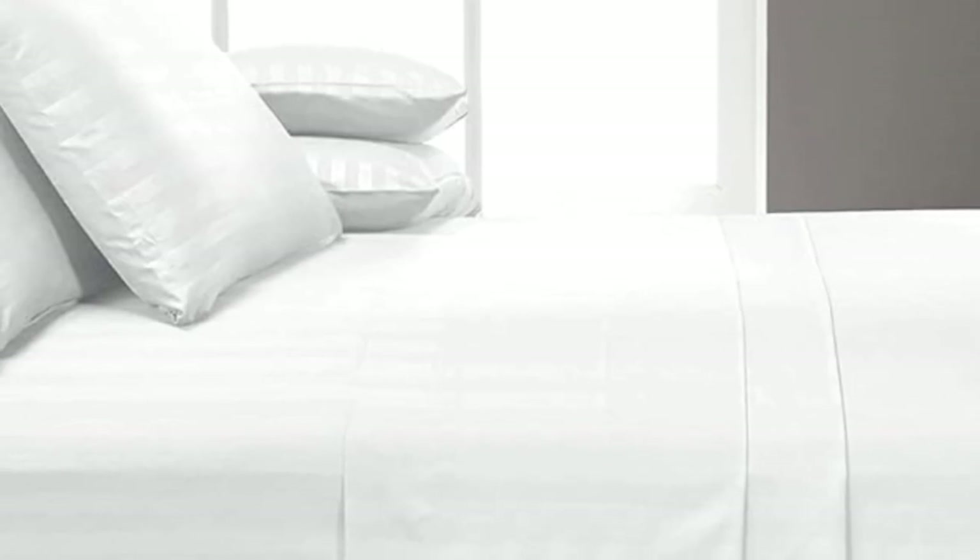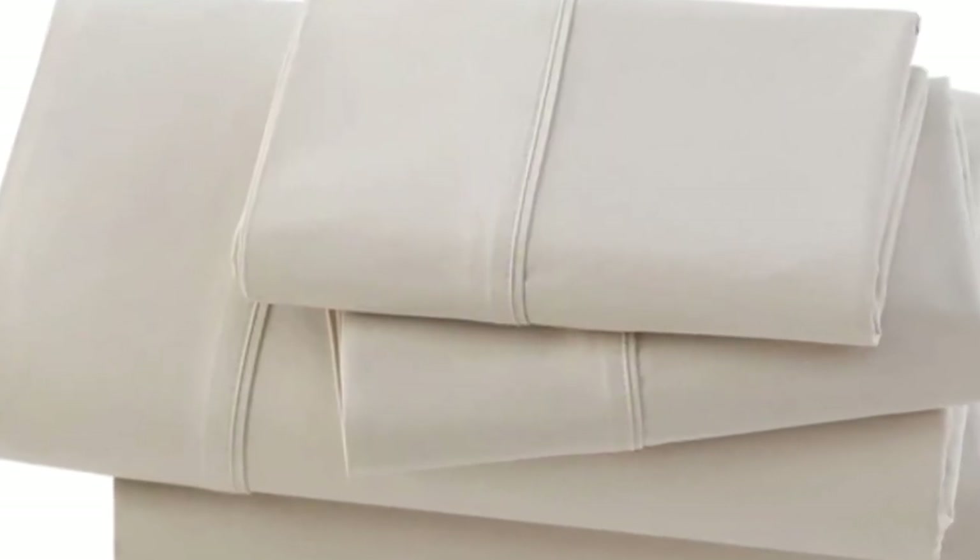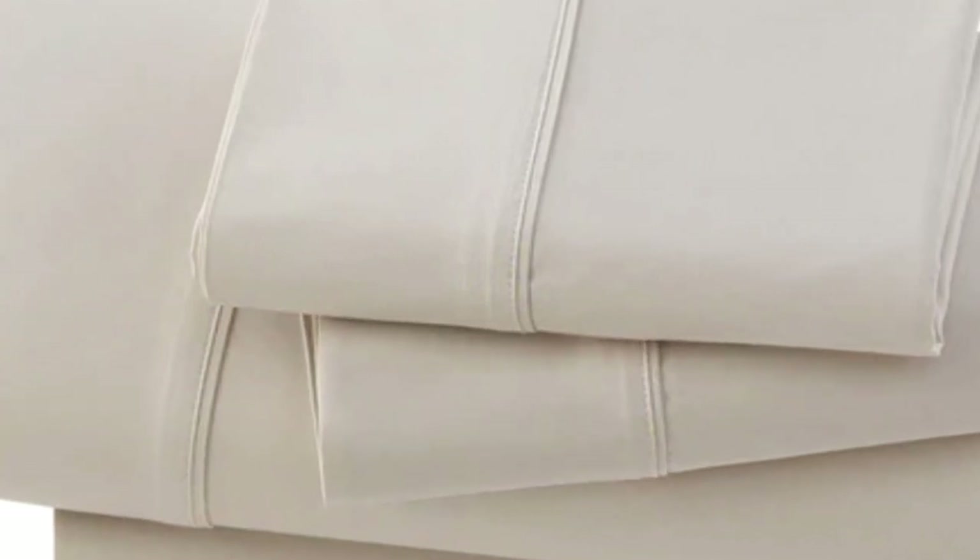We loved the texture of the sheets, as they felt very soft yet sturdy. They weren't overly heavy, as we could easily move around and feel comfortable underneath the sheets during the sleep test. We did notice, however, that the sheets were not as breathable as some of the other options we tested.